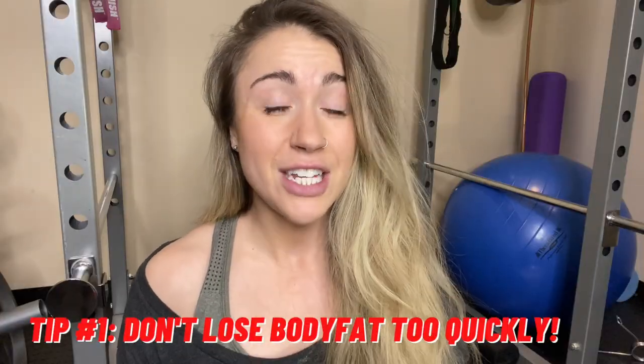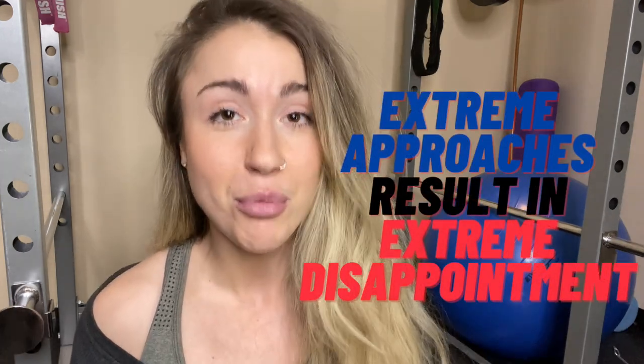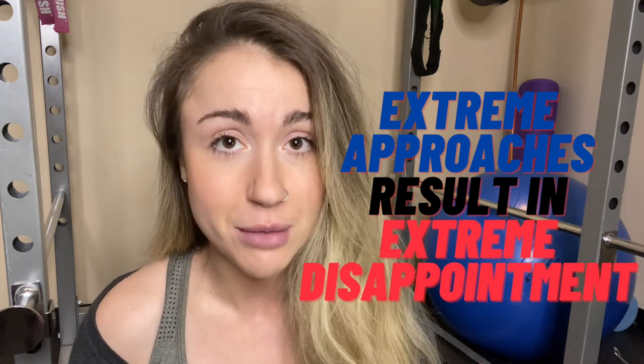Tip number one: don't lose body fat too fast, because extreme approaches result in extreme disappointment. In terms of maintaining glutes, if you're losing body fat really quickly, you'll also lose muscle mass. And your glutes are muscle and fat. So if you're losing fat but also losing muscle, we are not in a good situation. You want to slow down the fat loss so you can maintain or even build your glutes.